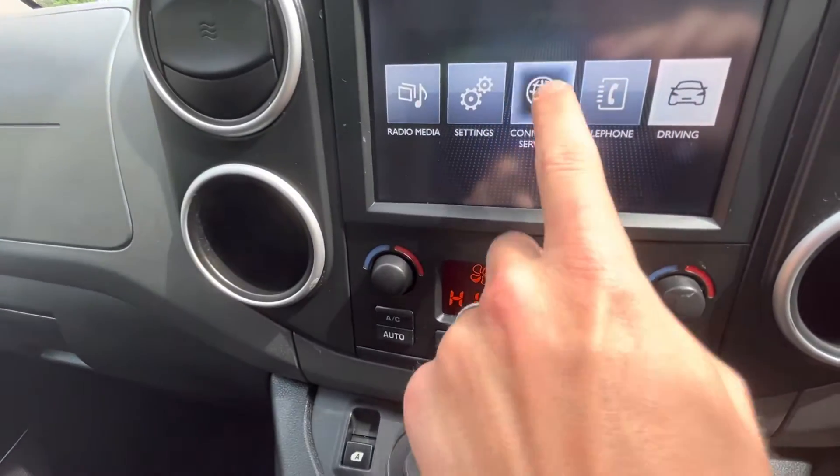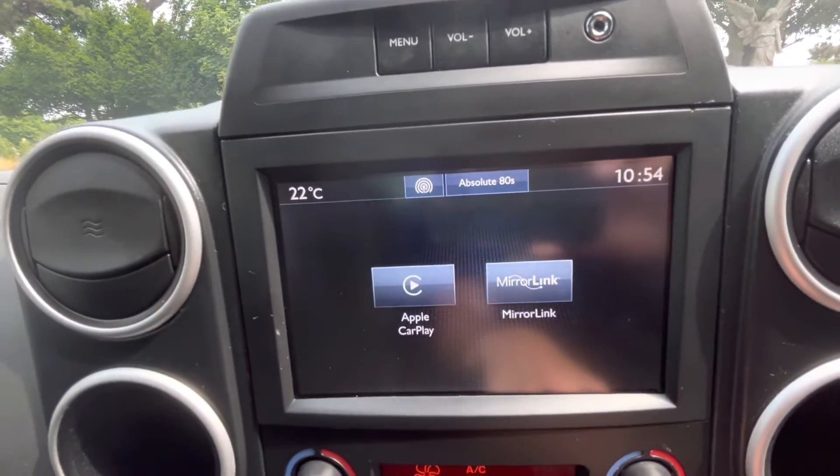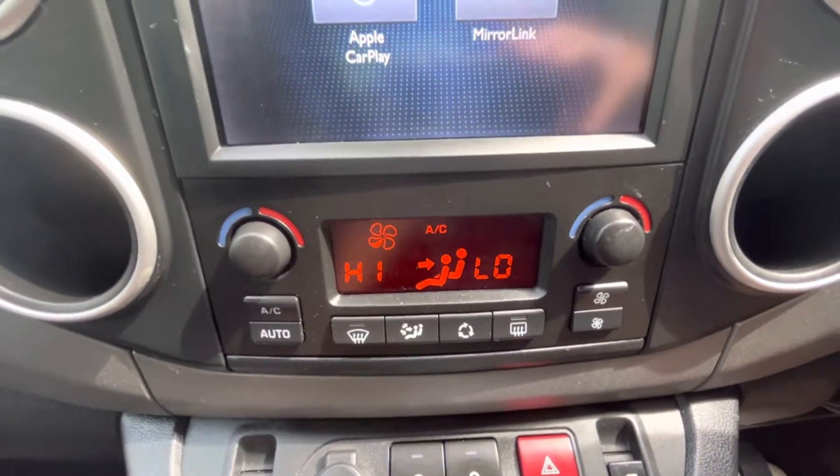We also have driving tools and connected services which include Apple CarPlay and mirroring, so if you connect your Apple CarPlay to this device you'll be able to have your sat nav on it, and much more.